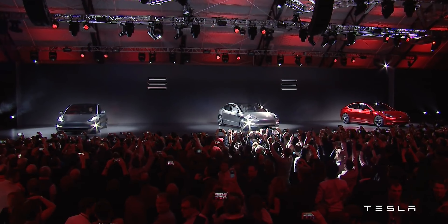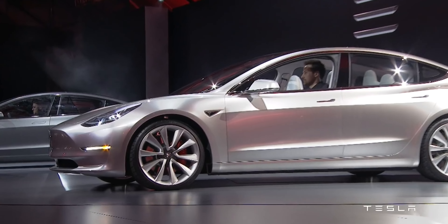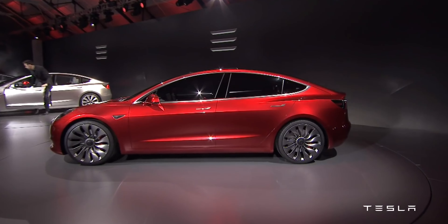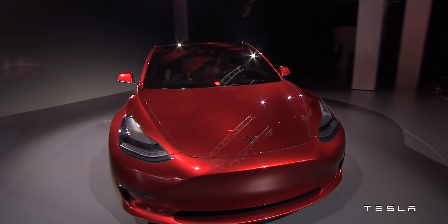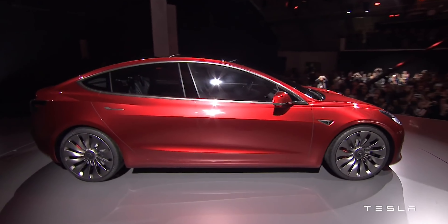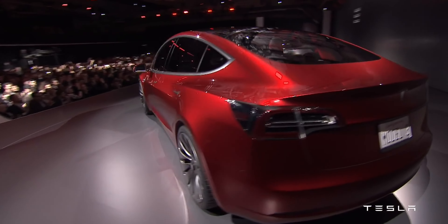Currently all Teslas — Model Y and Model 3 — qualify for the $7,500 federal tax credit. There are countless videos talking about how to get the credit and what it applies to, but essentially you take the price of the car — $33,940 — and subtract the $7,500. I live in a state that also offers an EV incentive, which is another $1,000 off.